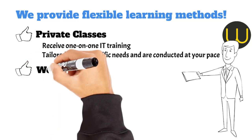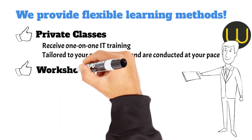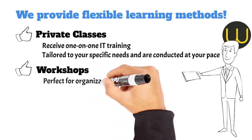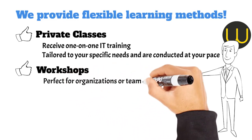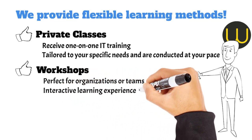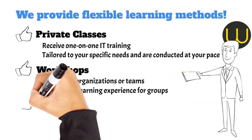Workshops: perfect for organizations or teams, our workshops are available both in-house and at your preferred location. We also offer online workshops, providing an interactive, hands-on learning experience for groups, ideal for tackling specific topics or skills.